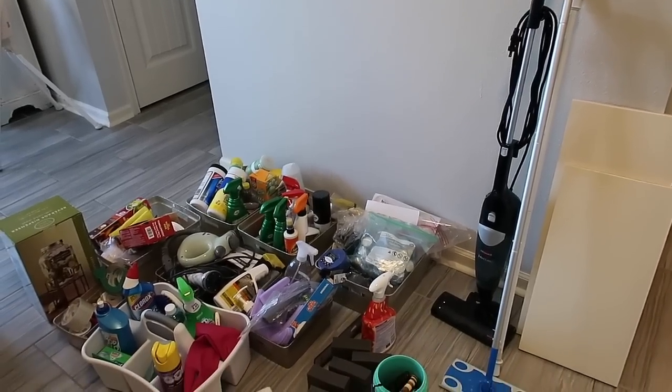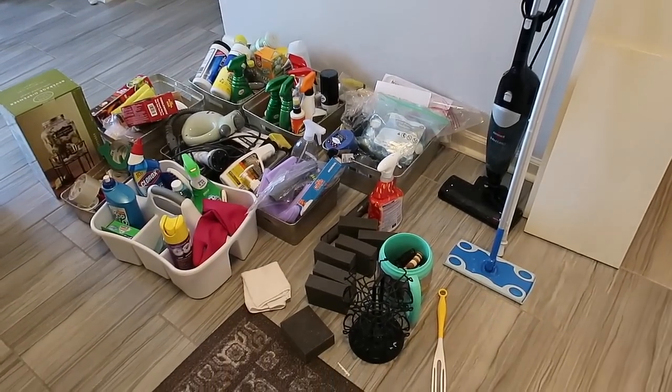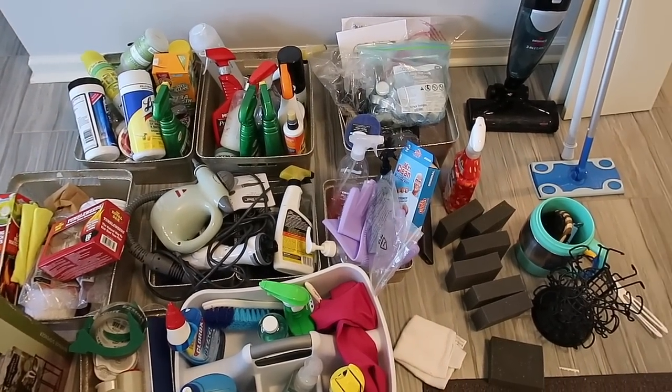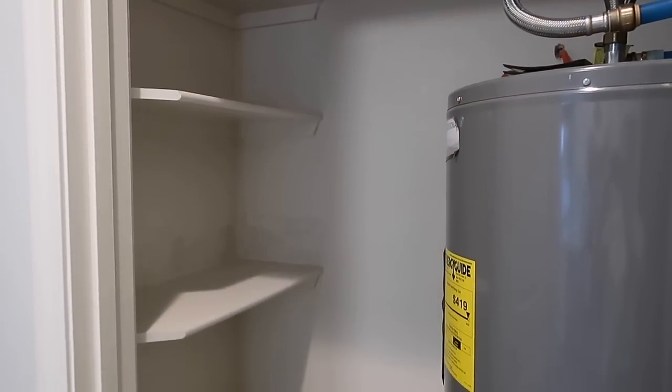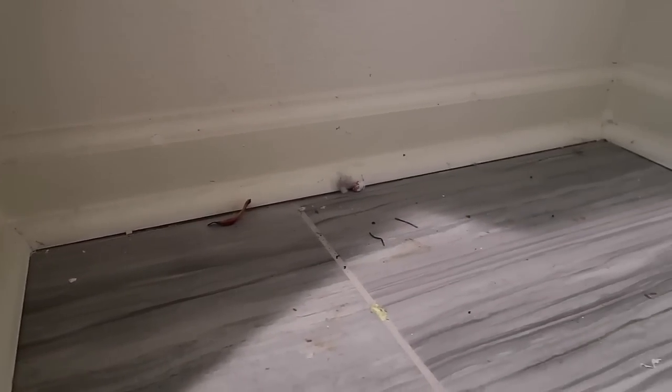Today we're going to pull everything out of both of these rooms — they're actually kind of like closets — and just get everything reset and end this clutter. If you're excited for this series, make sure to give this video a thumbs up, and if you're not already subscribed I would love to have you. Let's get this started.